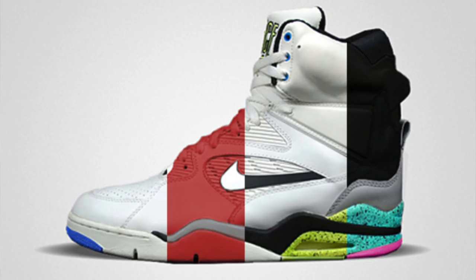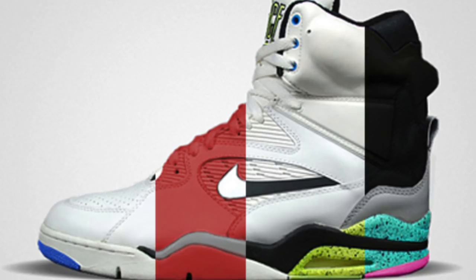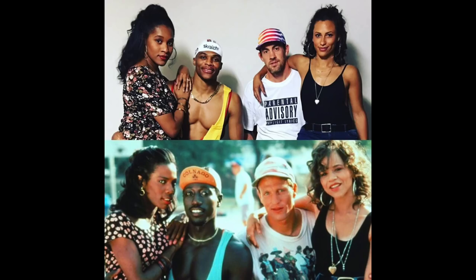Unfortunately, Nike retroed these in 2014 for $200, and fans like myself liked the idea of the retro. However, the materials were really cheap, and the product released in just too many oddball colorways. Another fun fact: Russell Westbrook and Nick Collison actually dressed up as the two characters from White Men Can't Jump for Halloween — pretty hilarious.